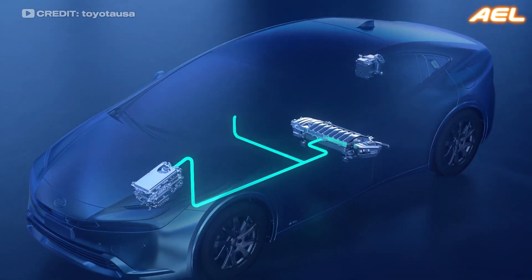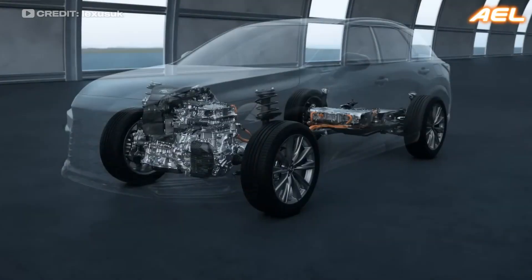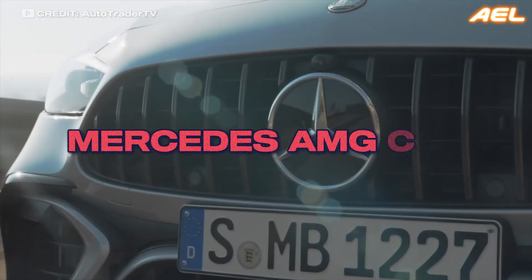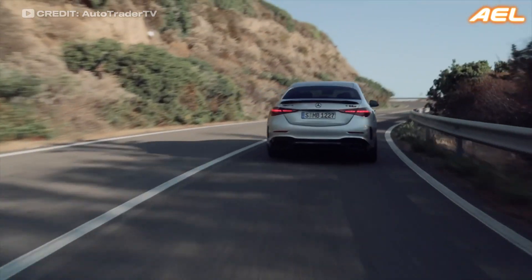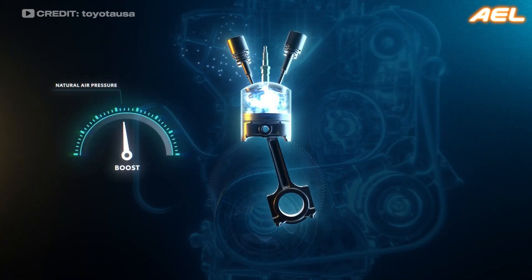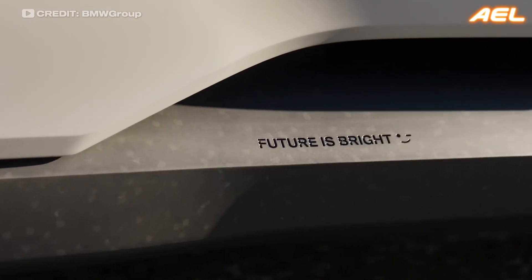Hybrid systems are another area where forced induction is making significant strides. By combining turbocharged or supercharged engines with electric motors, hybrid vehicles can offer the best of both worlds — high performance and low emissions. The 2024 Mercedes-AMG C63, for example, uses a turbocharged engine paired with an electric motor to deliver impressive power while reducing its environmental impact. This trend towards electrification in forced induction systems is likely to continue as automakers strive to meet stricter emissions regulations and customer demand for more sustainable vehicles.